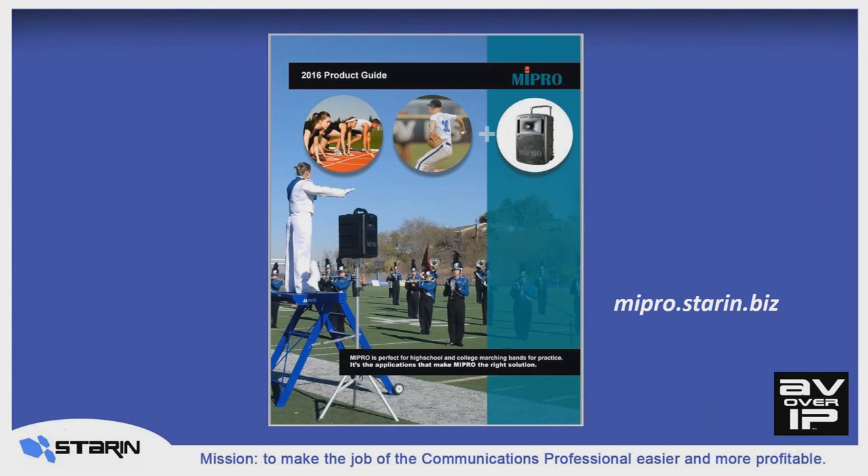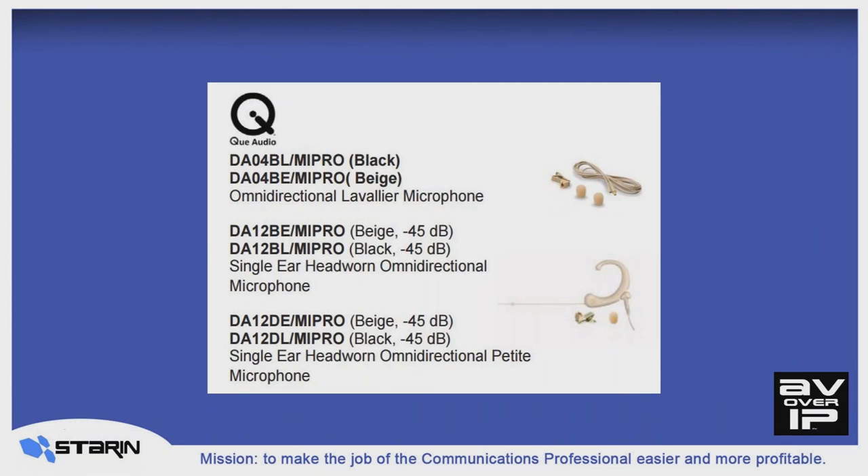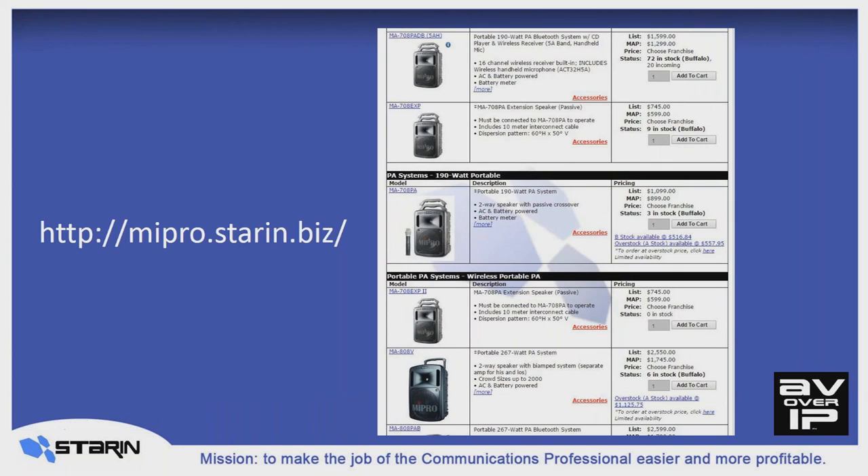We have the 2016 MyPro product guide available for you today. You can grab it from the MyPro portal on the Starin website, and we'll email a copy to each of you right after today's coffee break. Please forward it to your coworkers — it has a lot of detailed information we didn't have time to cover today. Also, don't forget that we have Q Audio lavalier mics and headworn mics available bundled with the proper connectors that plug right into the MyPro body pack transmitters. Go to the MyPro portal at the Starin website for pricing, product availability, and resources to help you select and accessorize a MyPro sale.